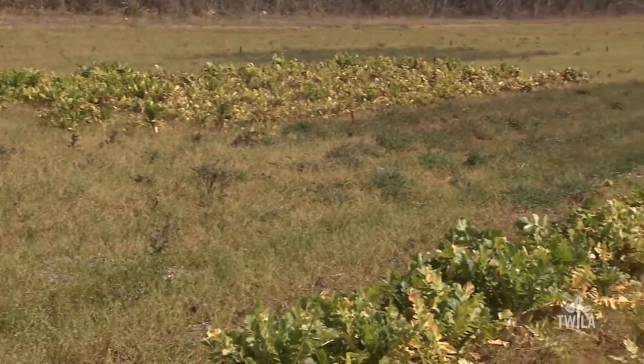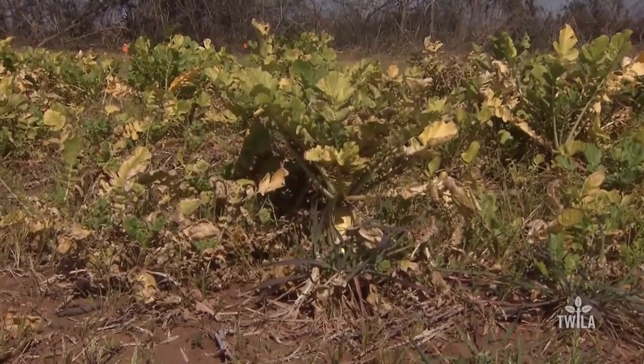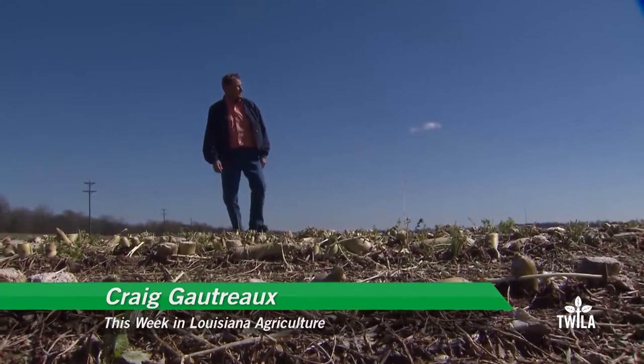Morgan says one factor in managing cover crops is coming up with recommendations to terminate the cover crop in a manner that will benefit farmers and not hamper future plantings. With the LSU AgCenter, this is Craig Gautreaux reporting. The radishes used as cover crops are not edible and Craig Gautreaux notes they have a rather distinctive odor similar to fish oil — that guarantees you won't want to eat them.